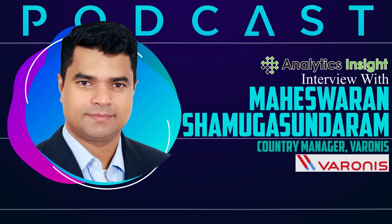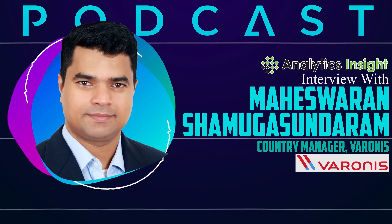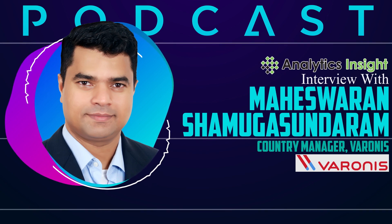Thank you so much for coming to this podcast series. Can you tell us about Varonis and the services it provides? Sure, Samarpita. So Varonis is an 18-year-old company. We established ourselves in 2005, headquartered in New York. We are listed in NASDAQ for over nine years. Globally, we have over 8,000 plus customers, and we do about $430 million in annual recurring revenue.